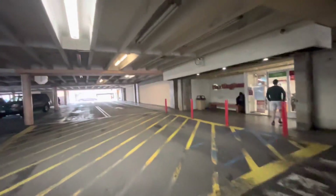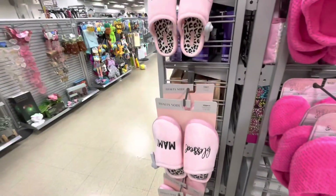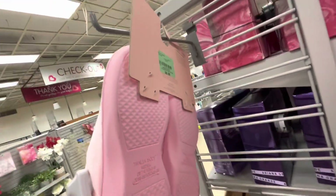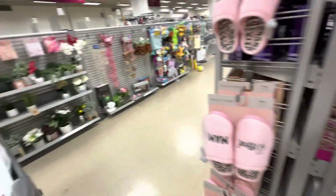Hi friends, welcome back! I'm arriving to Burlington — let's see what we find. We're starting off with some slippers. They have these that say 'Blessed Mommy' for Mother's Day, $8.99, and then there are just some pink ones over here.